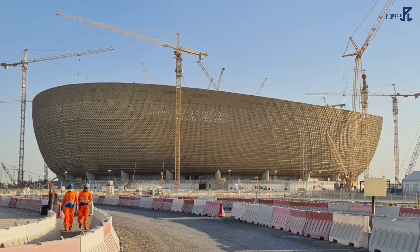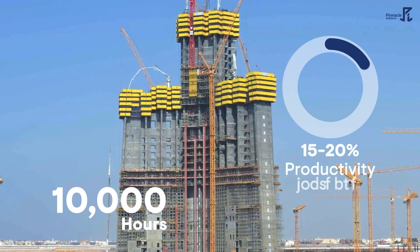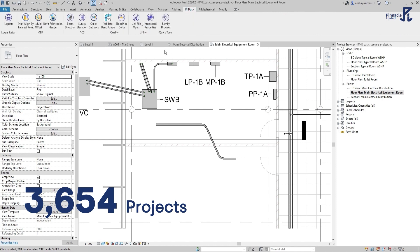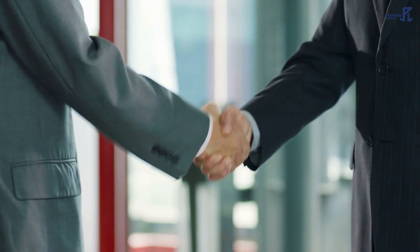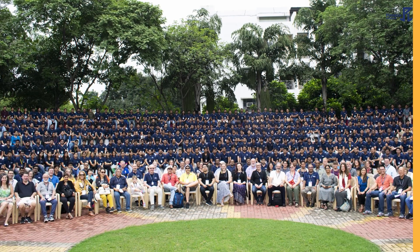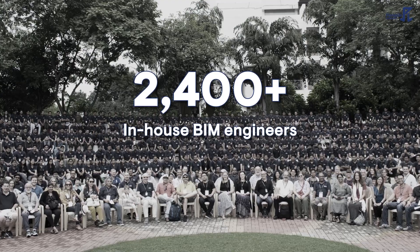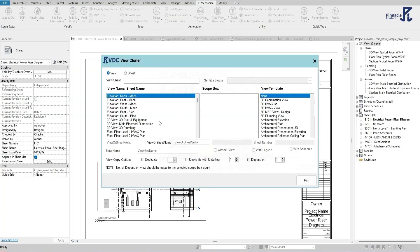With Pi VDC, you can save over 10,000 hours and increase productivity by 15 to 20% on your BIM projects. Our add-ins have been used in 3,654 projects in 40 countries, making us a trusted solution for VDC professionals worldwide. Emerged from the collaboration of Pinnacle Infidex R&D team and its 2,400-plus in-house BIM engineers, Pi VDC automates every step of your project workflow.